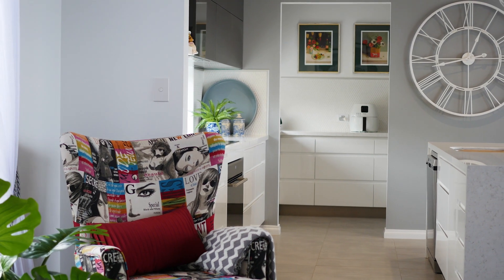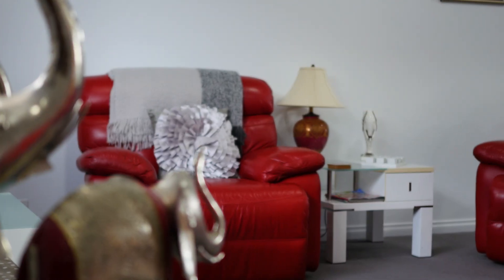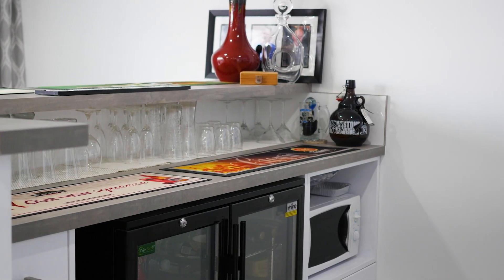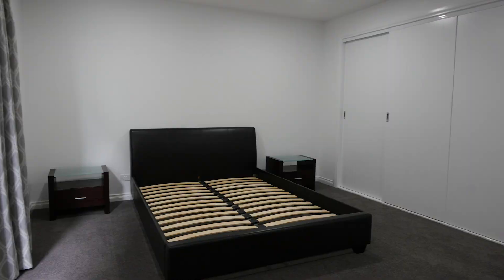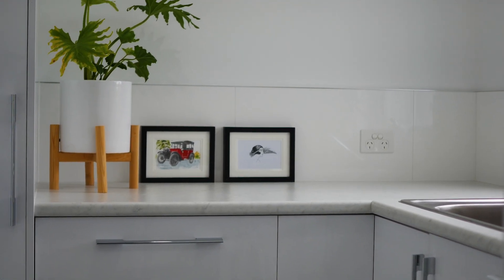For most people the features already listed would be enough, but then you travel downstairs to what is effectively a second home, offering a large open plan living area complete with an entertainment bath, three large — and I mean large — bedrooms, and another three-piece formal bathroom, giving you a total of six bedrooms and three bathrooms throughout.